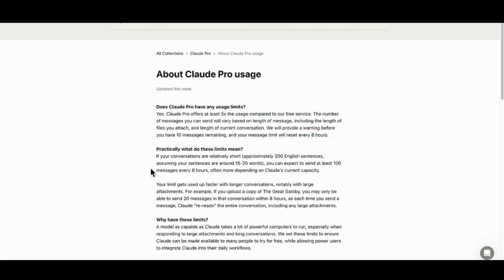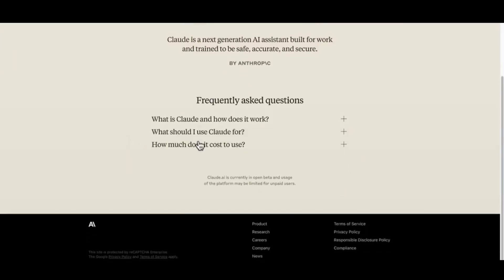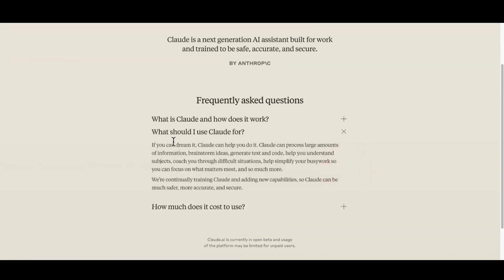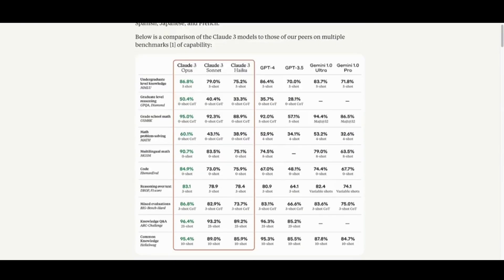There are some guidelines on when the usage limit starts applying. There's not a lot of information about what you get with the free version, other than in the FAQ where it states it's free to use with usage limitations. So, like ChatGPT in its early days, once you use it a certain number of times in a day, it will send you a message saying you've used all your free prompts and you have to wait 8 hours or a day for it to reset. In the FAQ section you can also find more information about Claude and what you can use it for.